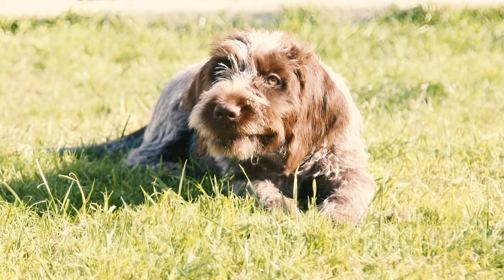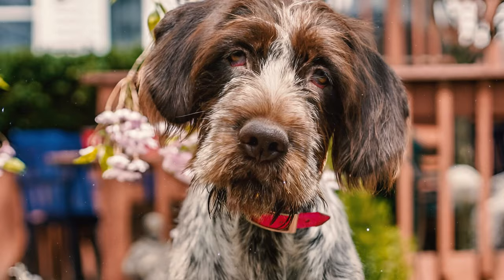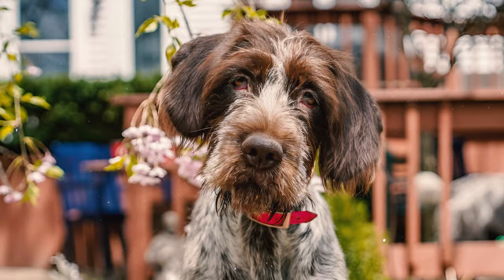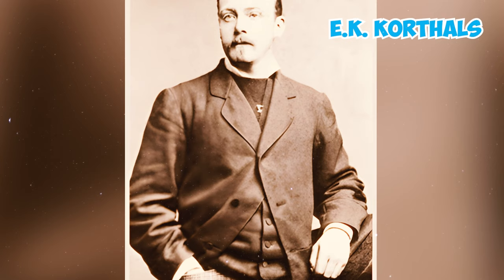Number twenty-two: Griffons have ancient roots dating back to ancient Greece, with the earliest mention found in the writings of Greek historian Xenophon around 500 BC. The Gauls residing in Europe from the 5th century BC to the 5th century AD also utilized Griffons. Despite this historical presence, the exact origin of this type of dog remains unknown.